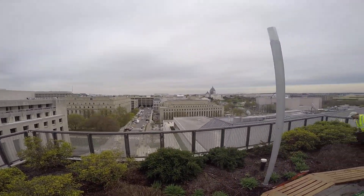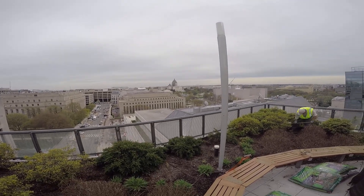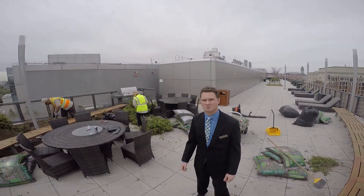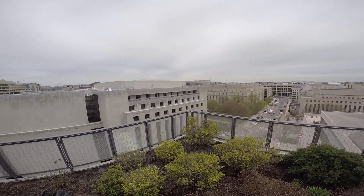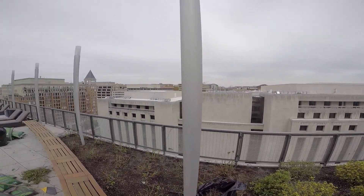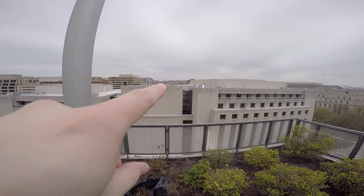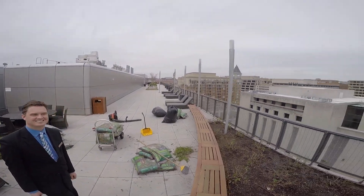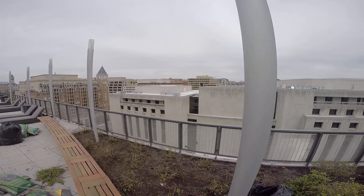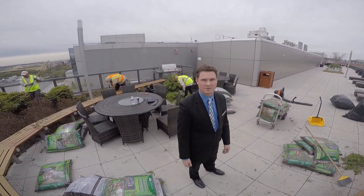I'm going to jump up on the bench and show you guys — you can see the Capitol right there, getting tons of work done. I've only lived here my entire life so it's okay! You can see the panorama, the 360. There's the National Building Museum — shout out to that, that's where we have our awards every year. All right Jeff, it really speaks for itself up here. We'll see you at the model!